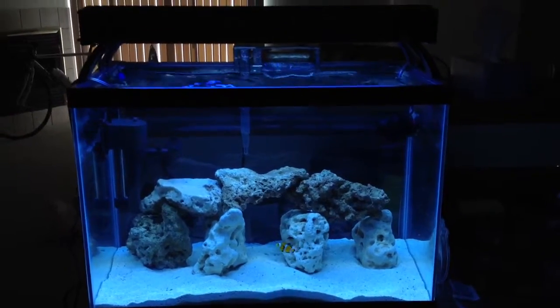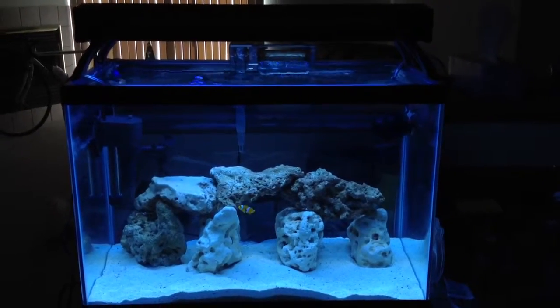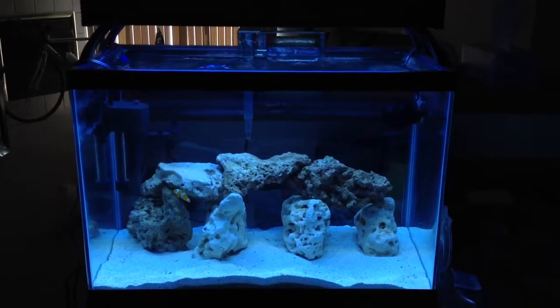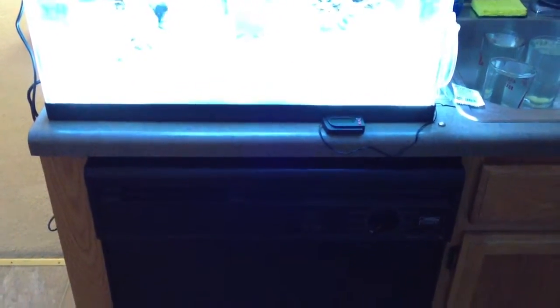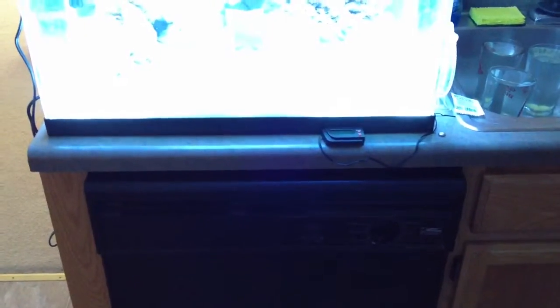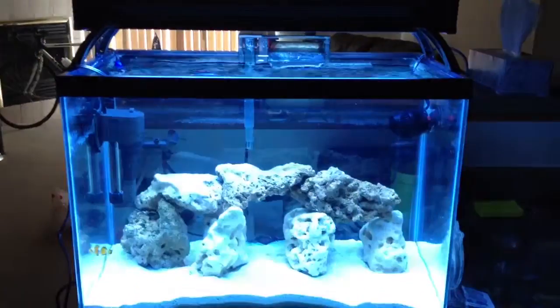In order to do a sump effectively, you kind of want a stand. I don't have a stand yet — as you can see, this is on my kitchen counter, and that's the dishwasher there. By the way, you don't have to worry about heat fluctuations because I never use it, so no big deal.